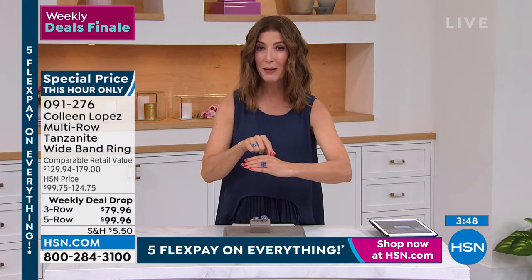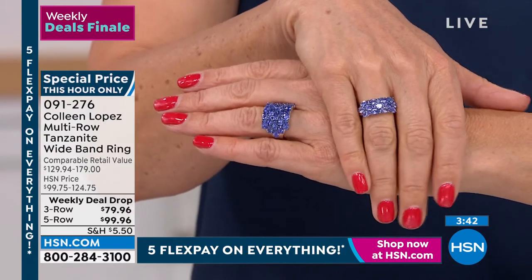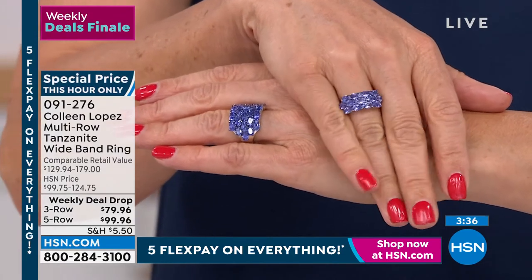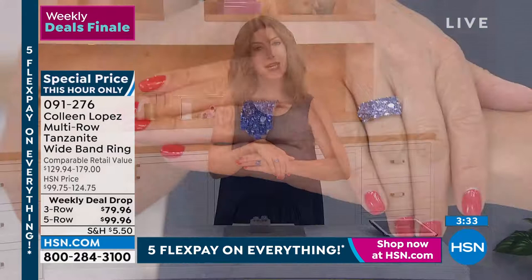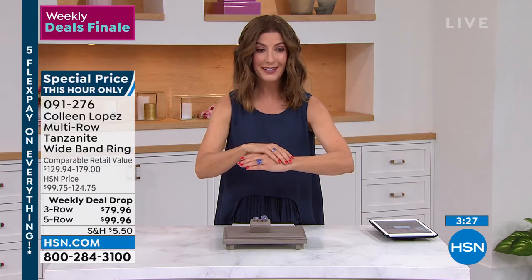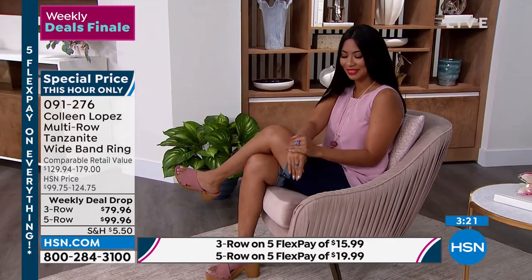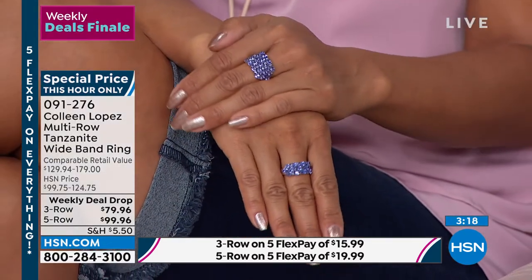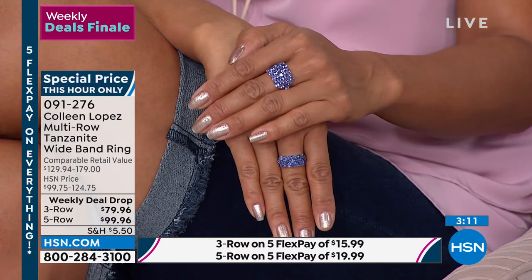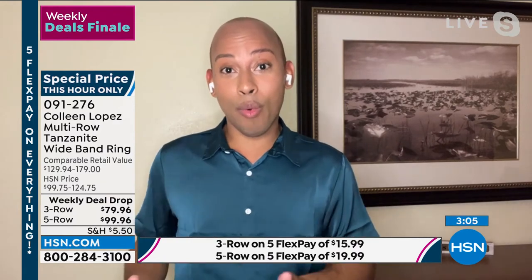Here's your last chance on this ring — there may never be another chance like this one. If you want the three row, we have just about a hundred left: sizes five, ten, eleven, and twelve are the only sizes we have on the three-row band. If you want the five-row band, a little bit better availability: we have five, six, seven, eight, and eleven. You are getting a lot, but you are not spending a lot. The three row gives you three full carats of Tanzanite. In the five row, you get around 5.4 carats — a lot of gem presence. This is tremendous.